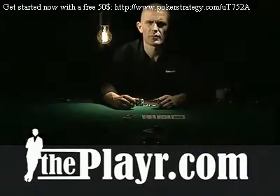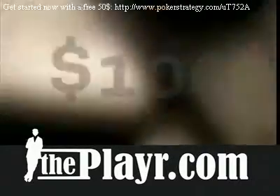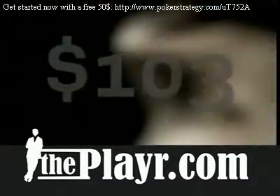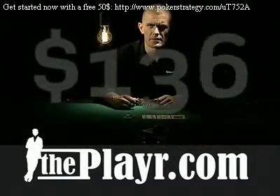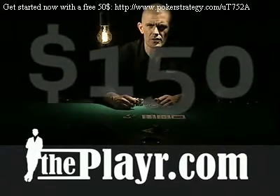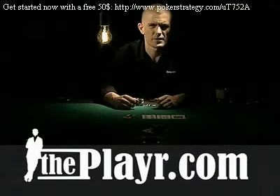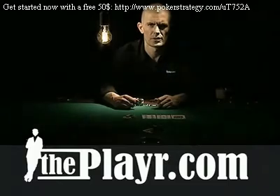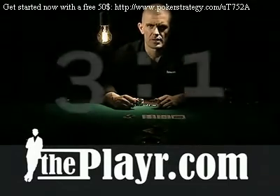Let's take an example where there's $100 in the pot and your opponent decides to bet half the pot. Now there's $150 in the pot and you have to pay $50 to call. $50 to win $150 is the same as $3 to $1, which means your pot odds is exactly $3 to $1.